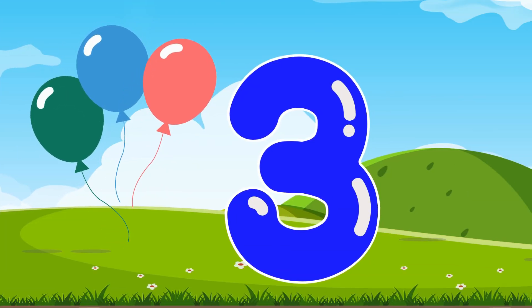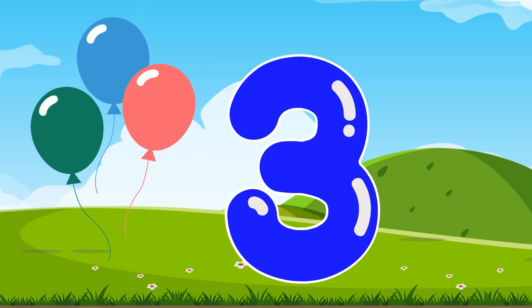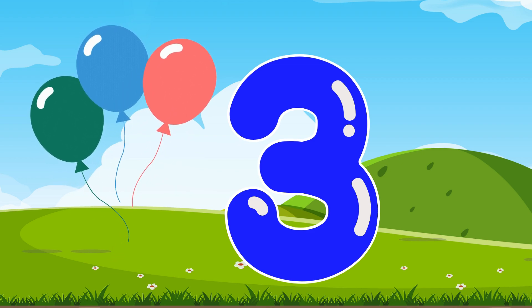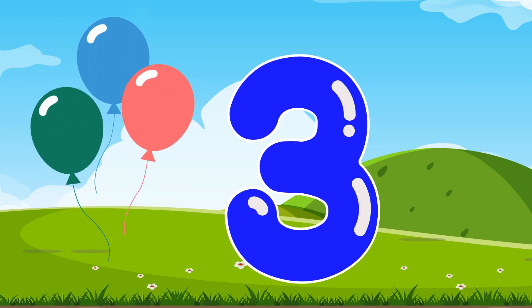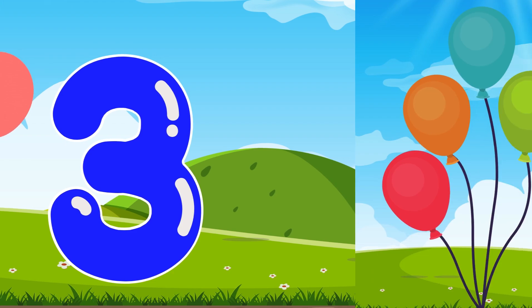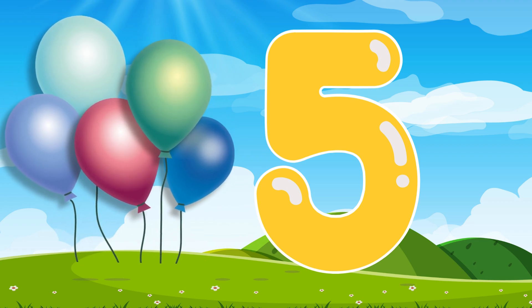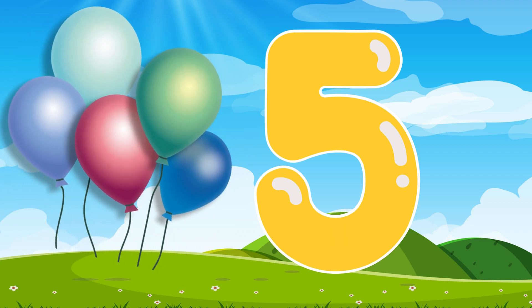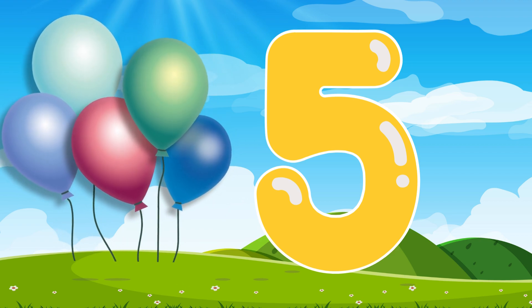Number 3. Now we're going to learn the number 3. This is the number 3. Can you say 3? Number 3, number 3. Number 4, number 4. Say number 4. This is the number 4. Number 5. This is the number 5. Number 5, number 5. Can you say number 5?